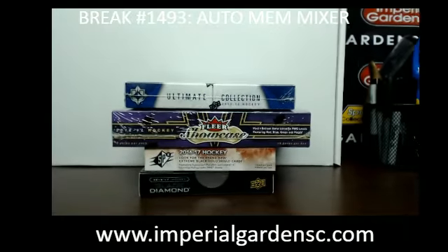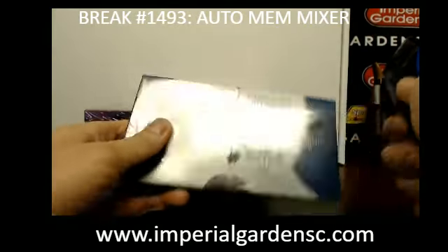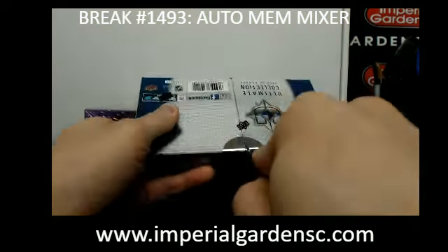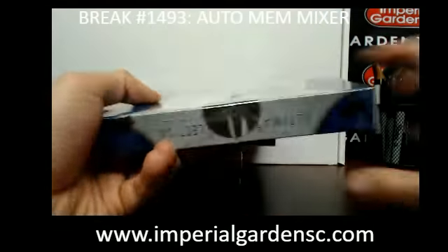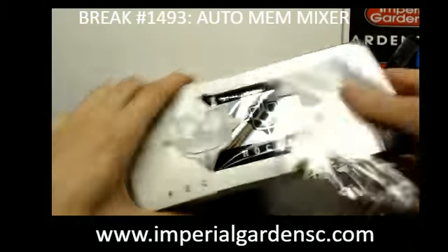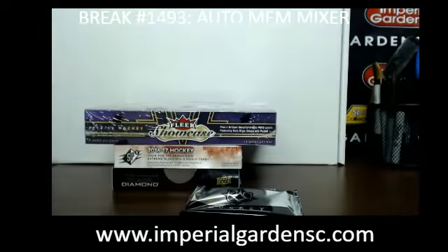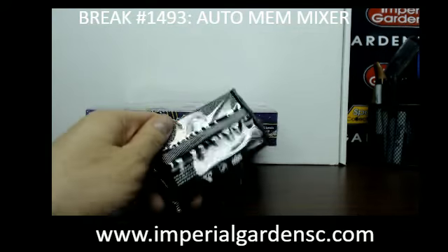So here we go guys, we're going to start off with 1314 Ultimate, pretty good so far without any redemptions. Obviously any redemptions would just be put into an Upper Deck inspired redemption draw, as long as it's not within one year. But I think most of these ones are already one year's.